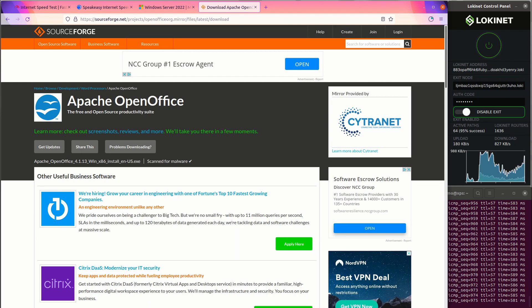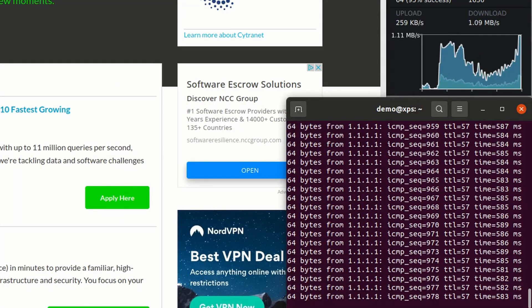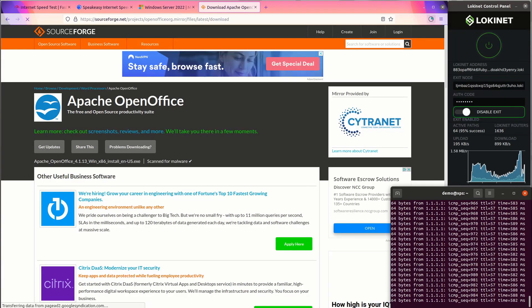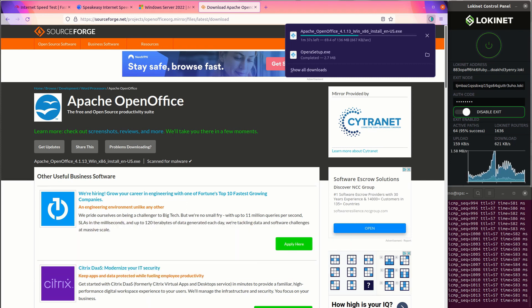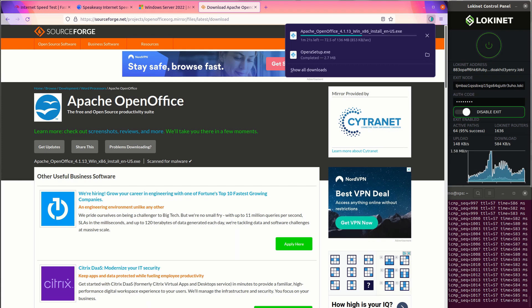As you can see, the ping times are getting longer, in the 500 millisecond range, as the download is going on. One megabyte per second is about eight megabits, so we're looking at about four to five megabits per second download from SourceForge. It varies.